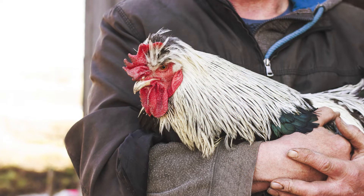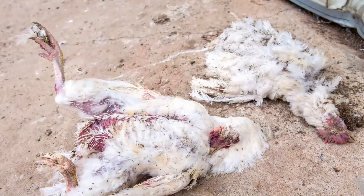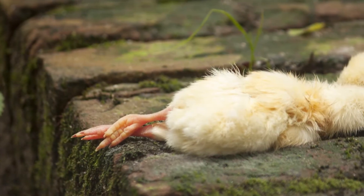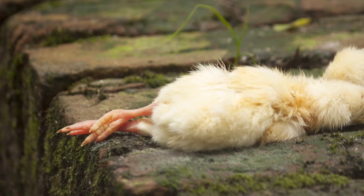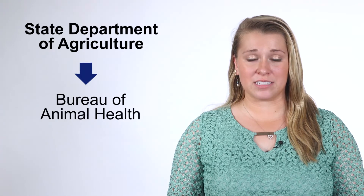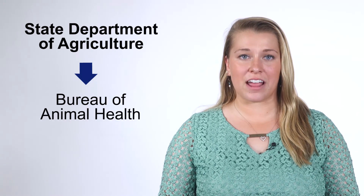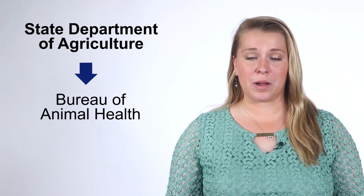Working with a diagnostic laboratory is your best course of action if a few birds are exhibiting minor respiratory problems. But what about more serious situations? If most of your birds are acting sick and there is a high death loss, it is important that you get immediate help for the flock and take precautions to prevent spread of the illness. In this case, contact your State Department of Agriculture and speak with someone in the Bureau of Animal Health as soon as possible. Most states have a 24-hour telephone hotline listed on their website that you can call to report diseases of serious concern in poultry and other agricultural animals so that the problem can be promptly investigated.